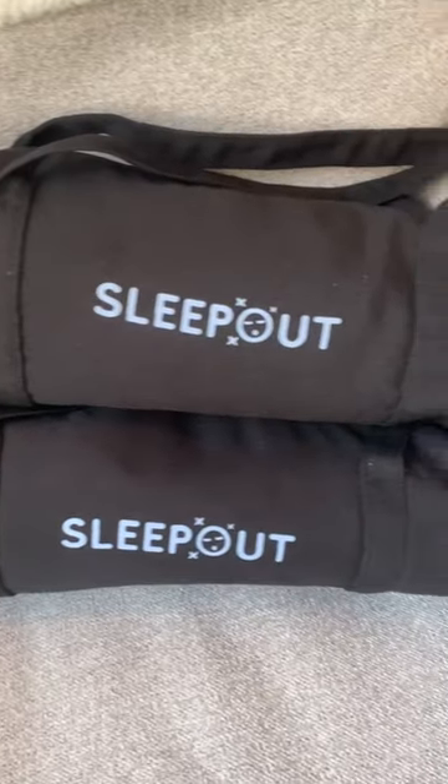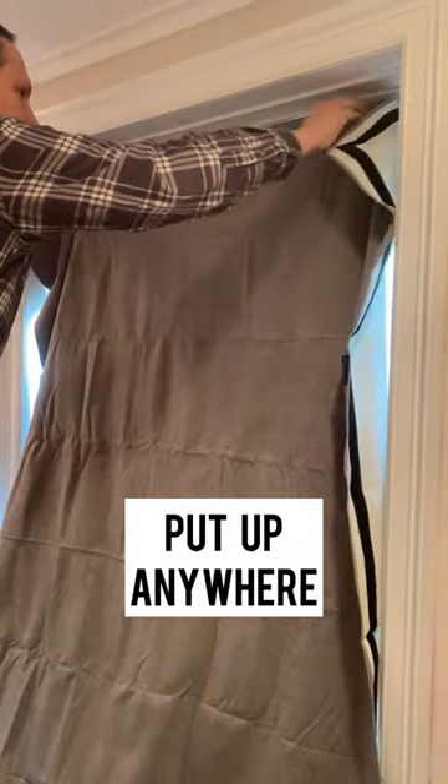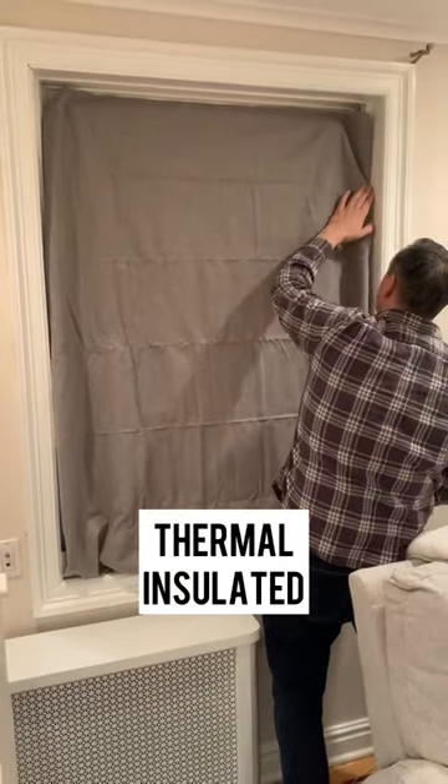We use the Sleep Out portable blackout curtain. The fabric is 100% blackout. We can put it up anywhere and it's thermal insulated to save energy.